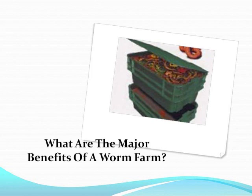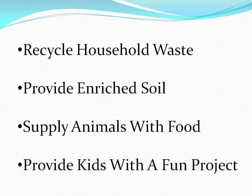Building a worm farm is an excellent way to recycle food scraps and other non-food household waste. Fruits, vegetables, and starchy food scraps like bread, pasta, and oatmeal are good items to feed the worms.